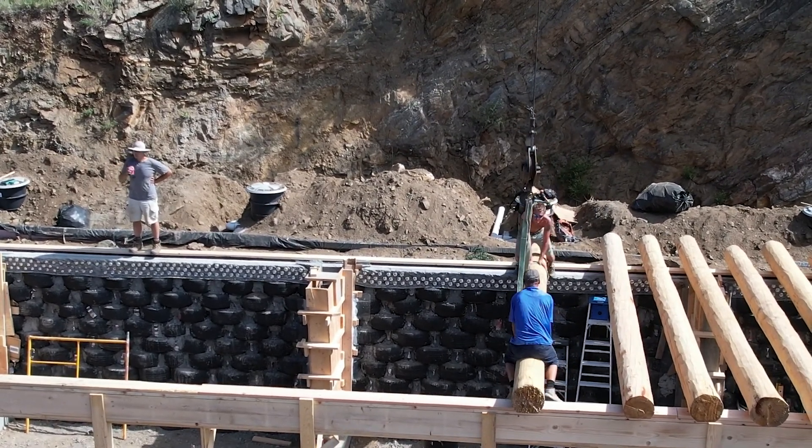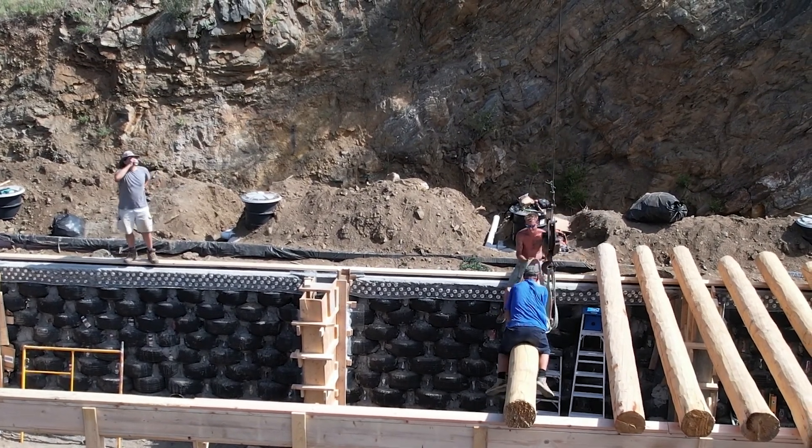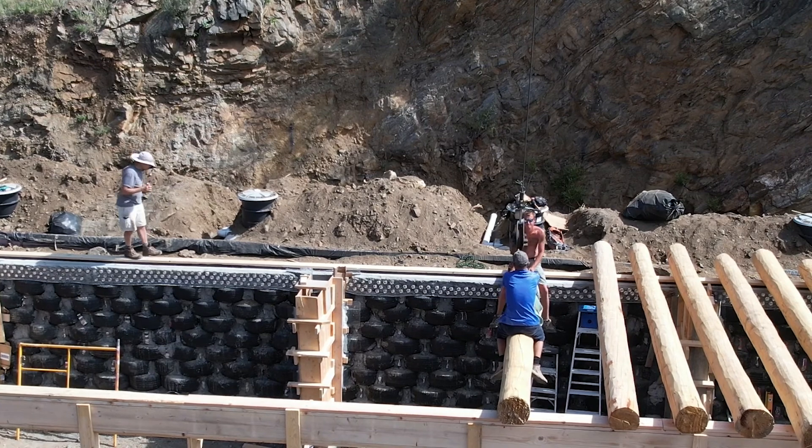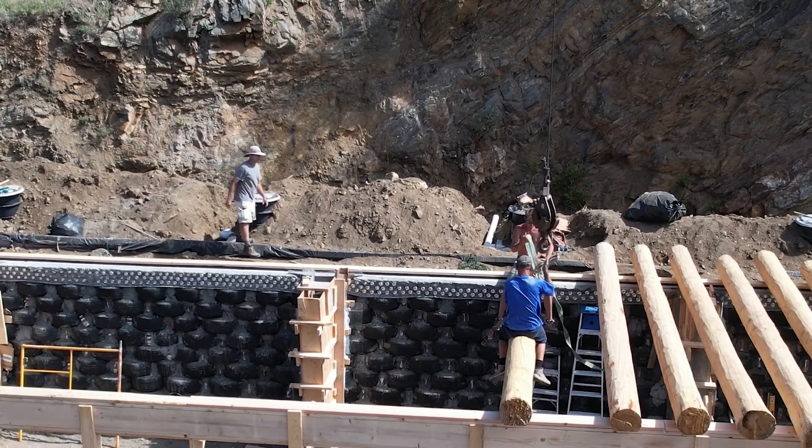If that beam would fall on somebody or if it would roll, it could be really serious. But they get out there — they're pretty used to doing this, just like those guys working on big old beams in New York City back in the day. Obviously it's not quite as dangerous here, but still dangerous.